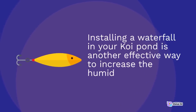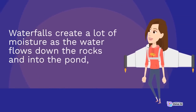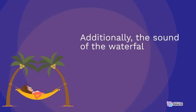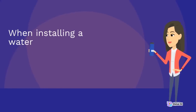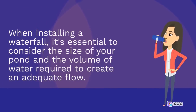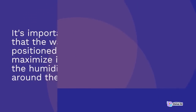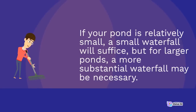Installing a waterfall in your koi pond is another effective way to increase the humidity around it. Waterfalls create a lot of moisture as the water flows down the rocks and into the pond, helping to keep the air moist. The sound of the waterfall can also create a relaxing atmosphere. When installing a waterfall, consider the size of your pond and the volume of water required to create an adequate flow. If your pond is small, a small waterfall will suffice, but for larger ponds, a more substantial waterfall may be necessary.